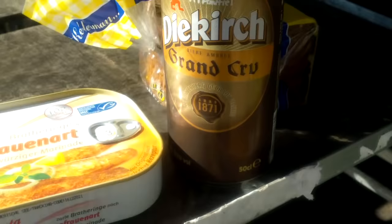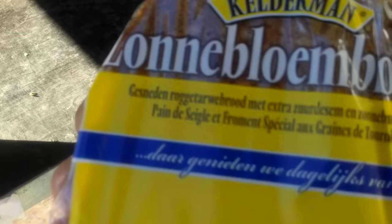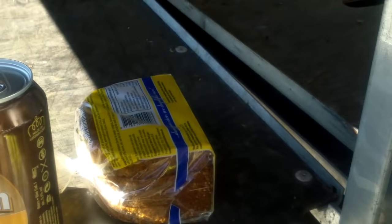Housewife style — a fried herring, and let's see what's this — oh, sunflower seed bread! Ooh, yummy, very healthy. I hope I don't get an overdose of vitamins.